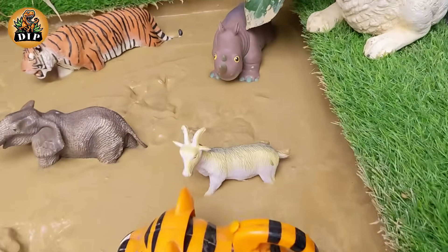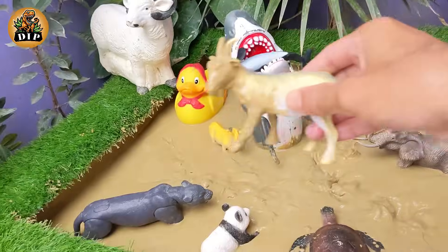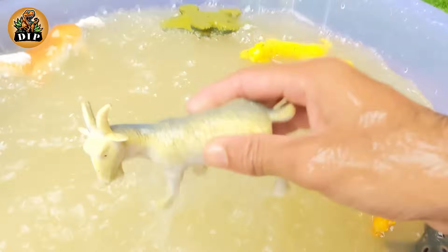Our next animal is the goat. Goats are often farmed for their milk and cheese. Though some goats' fur is used to make clothing, goats do not need to be sheared or clipped.